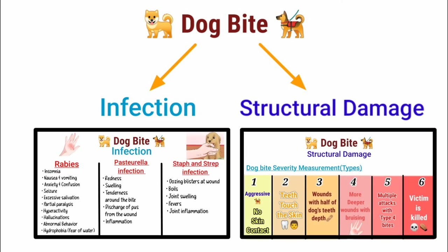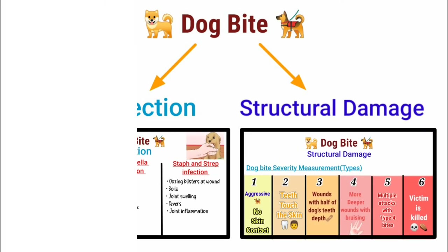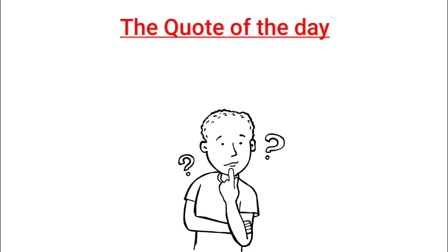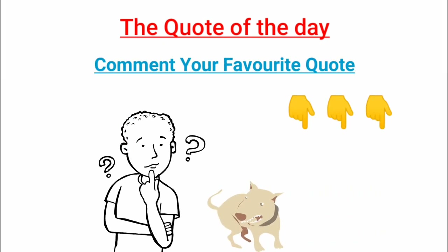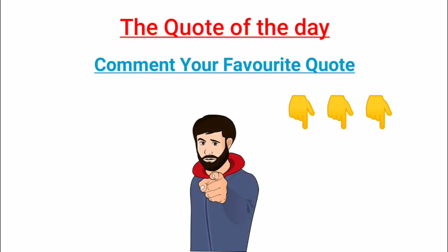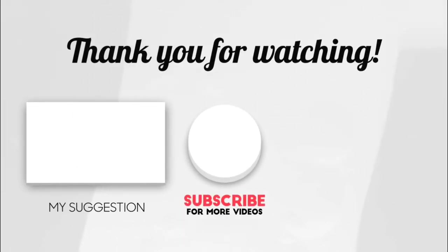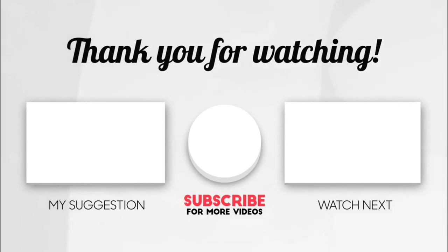So these are the things that can happen from a dog bite that you have just learned. The quote of the video — well, I can't think of anything. Just comment some quote that you like; I might feature it in my next video. Watch what will happen if you stand too long, or learn about some vitamins. Stay safe and see you in the next video.